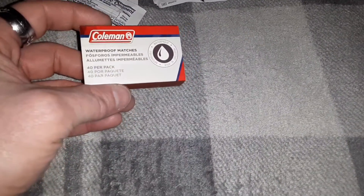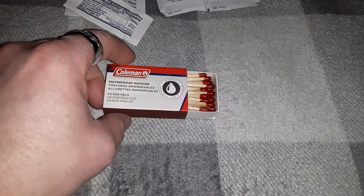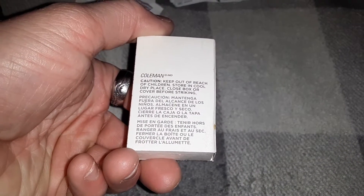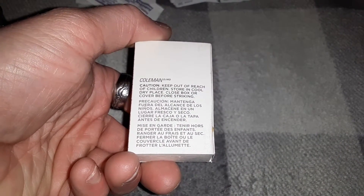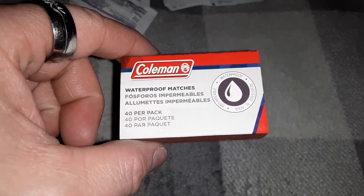Also included are 40 waterproof Coleman matches, which is not bad at all. Getting that many matches in a small little survival kit like this is actually pretty good. It's in multiple languages, and yeah, at least you get quite a few matches.